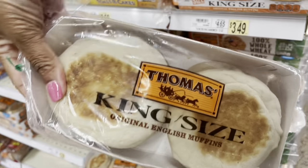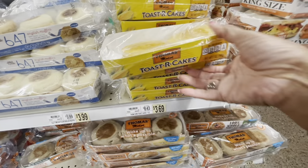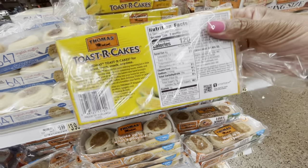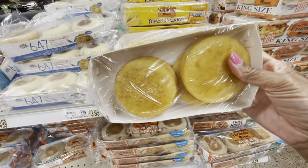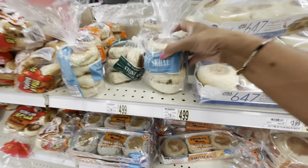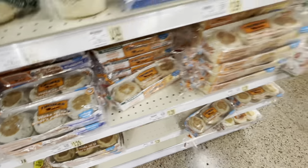I've never seen the king size Thomas English muffins — they always have the smaller ones here. And look at these right here, guys — these are 6 corn muffins. One is 120 calories, but they look really good. Stone and Skillet — these are new English muffins, they look good. And they have the blueberry Thomas ones also, if you haven't seen those before.